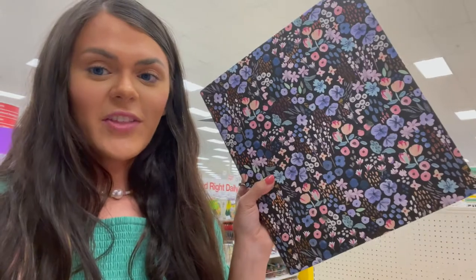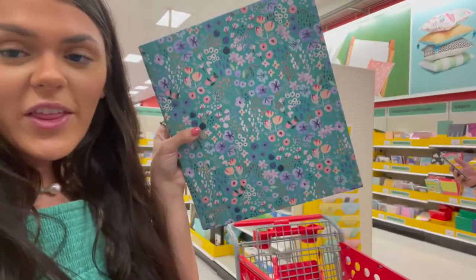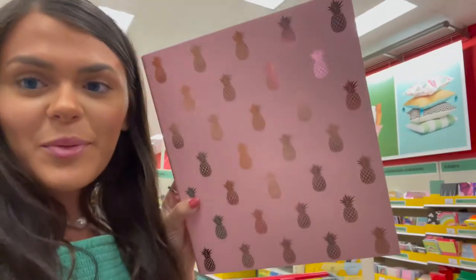I'm not a super big binder fan, but if I was, I thought this one was really cute. I also saw this one that was really pretty, and lastly this pink pineapple one.